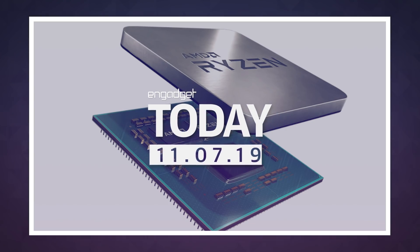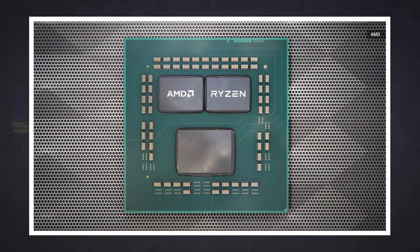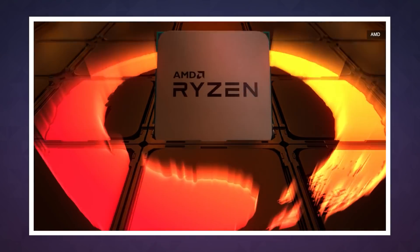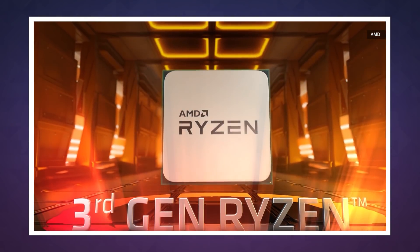AMD has scored some wins recently against its ancient rival Intel, and all told it's been doing pretty well in the desktop enthusiast processor race. But today the company is running up the score a bit with its 16-core Ryzen 9 3950X processor. AMD says that this is the fastest desktop processor it's ever built.